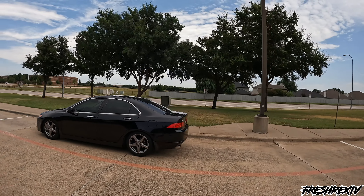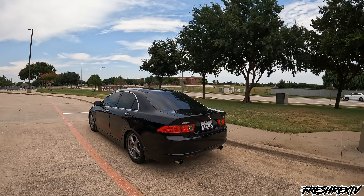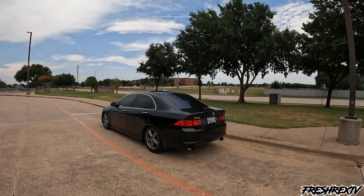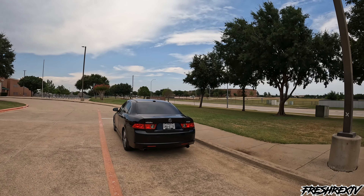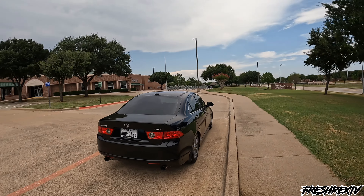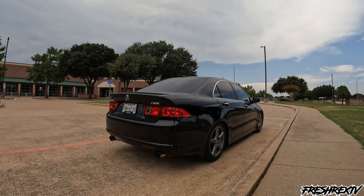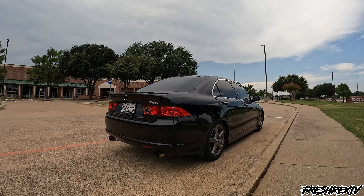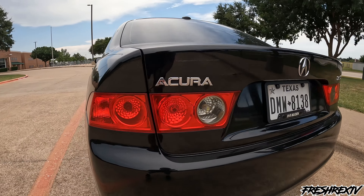It is lowered on Function and Form coilovers Type 1. I do like it this low, but just for everyday commuting I will raise it a little bit — it does look really good just the way it sits. The paint is in super good condition; you do not see them in this kind of condition. They made these from 2004 to 2008, and the 2006 to 2008 got the facelift, which I absolutely love. The 2008 being the last year of this generation makes it even more of an achievement for me.